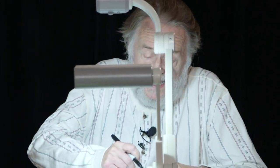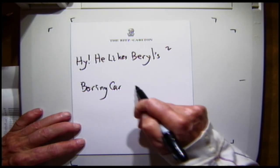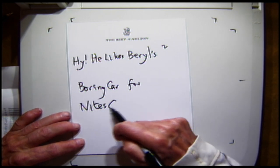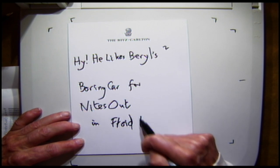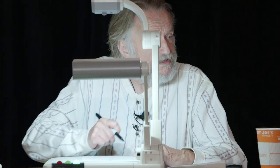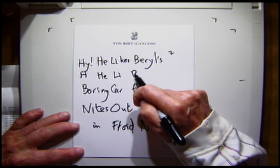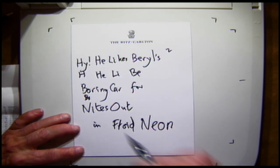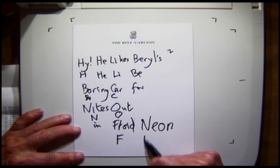Here's a little bit of a mnemonic: 'How he likes Beryl's boring car for nights out' — I'll spell 'knights' that way — 'in florid neon.' This is a mnemonic going all the way up. This is hydrogen, here's helium, here's lithium, here's beryllium, here's boron — I'll explain why I sang that in a minute — that's carbon, here's nitrogen, here's oxygen, here's fluorine, and here's neon.